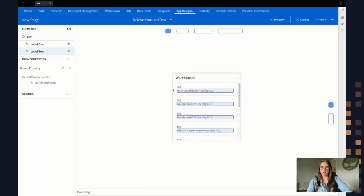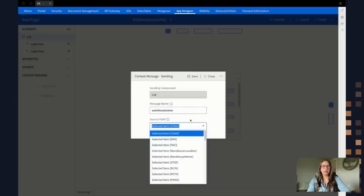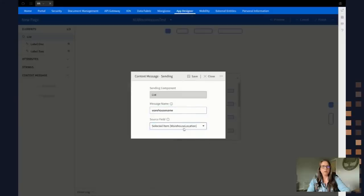In this example, I'm going to show you how to have two widgets interact with one another. We can utilize context messaging within these workspaces. If I go back up to my list element, I now have this option of 'context message.' I can expand that and set it to send a message. This first widget will send the warehouse location number to my second widget so it'll filter by that. I'm going to click the sending button and specify a message name — I'll call it 'warehouse name.' This field can be unique to your workspace and it's case sensitive. In the source field I'm going to specify what I want to send — the warehouse location value — then click Save.